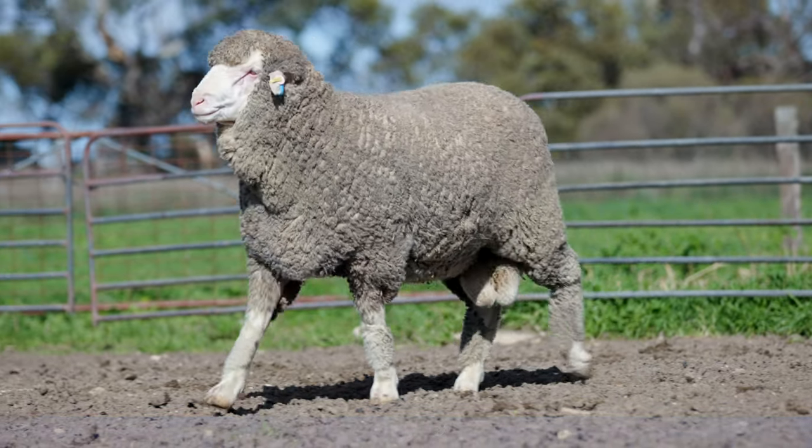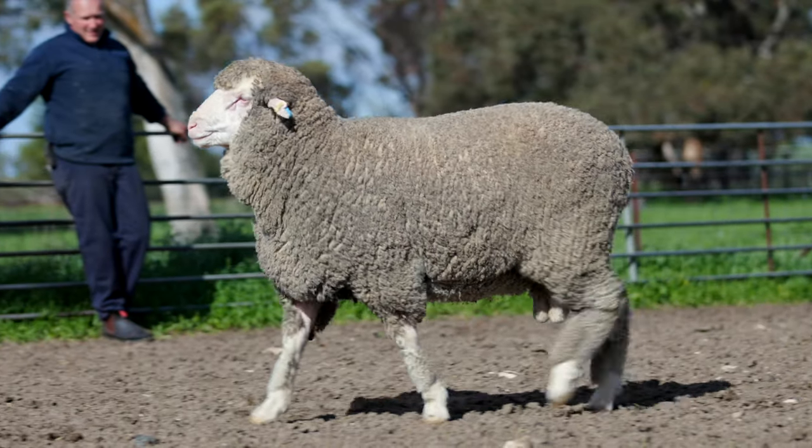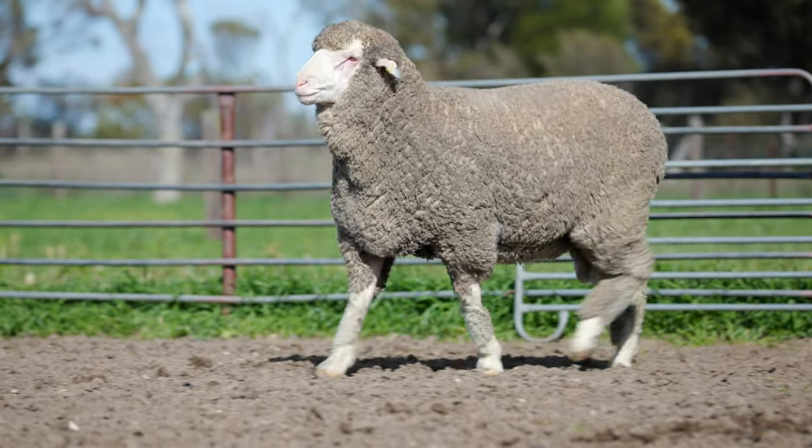Eight of them have been catalogued in the on-property ram sale and the ninth is this Lot 1 Adelaide ram. So far this ewe has been the dam to 36 progeny and has never bred a cull.